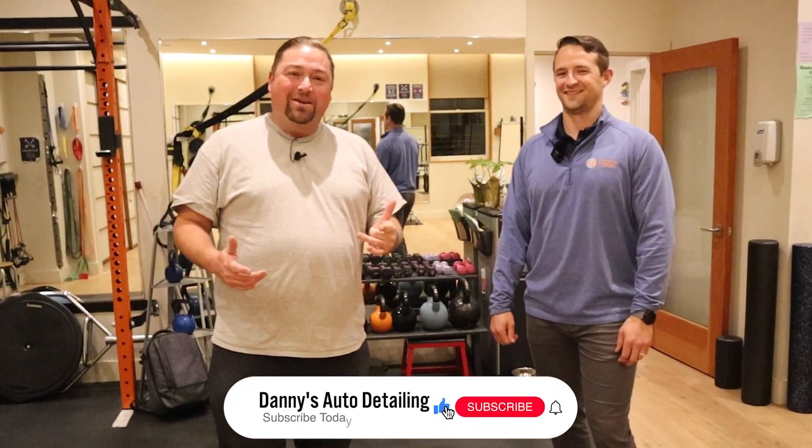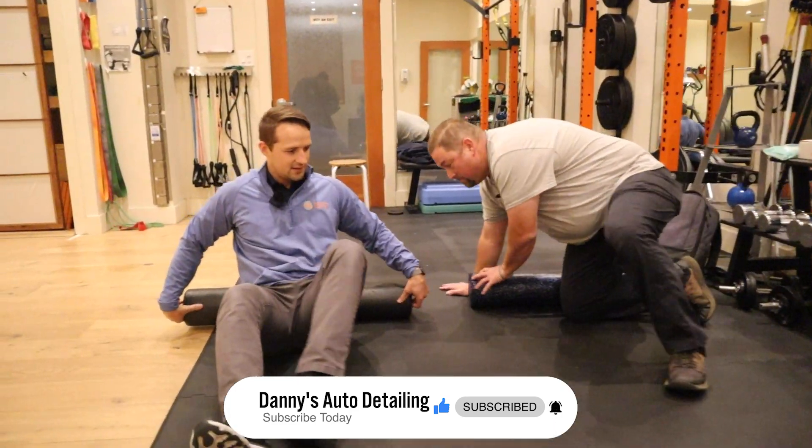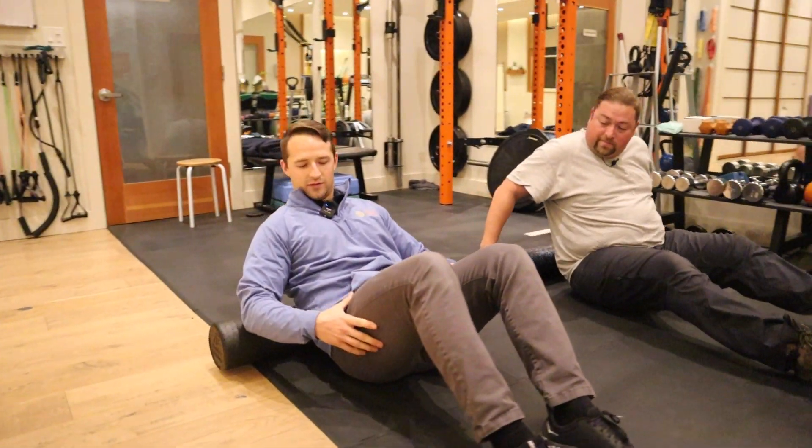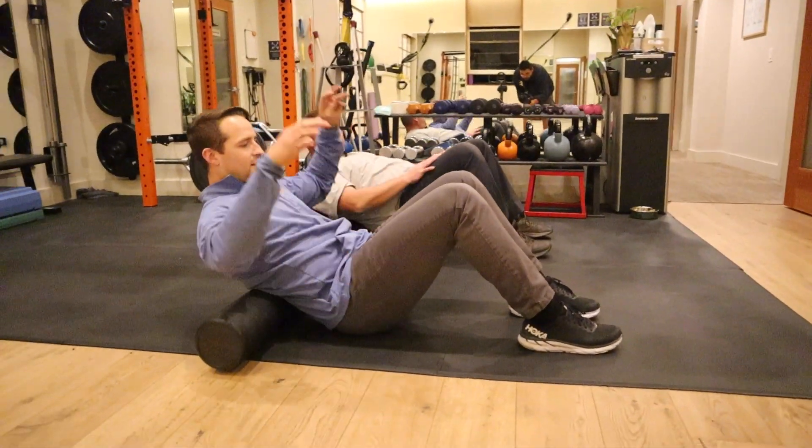What's up my fellow wiper downers? It's Danny with Danny's Auto Detailing in San Francisco. I'm back with another video. I got a friend here with me and we're going to talk about the pains and the aches that I'm having with detailing, and hopefully we can get something going to help me out and help you guys out who are also having pain with detailing. So let's get right into it.